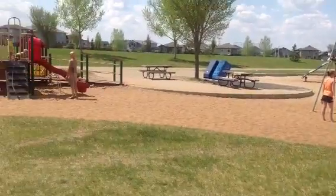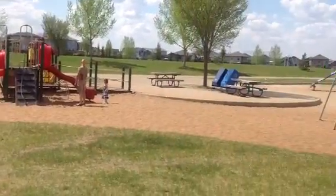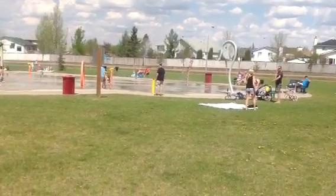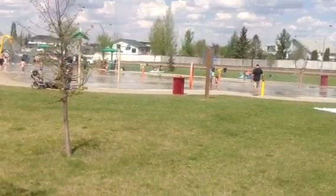Let's go back to the spray park. That little pillar where the boy is standing is one of the sensors to activate some of the activities.